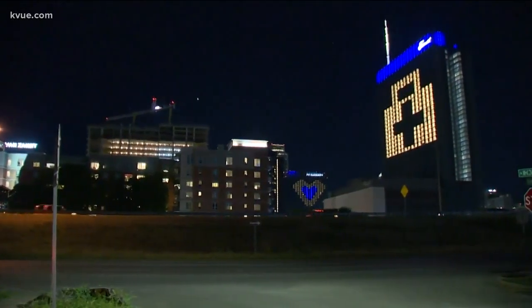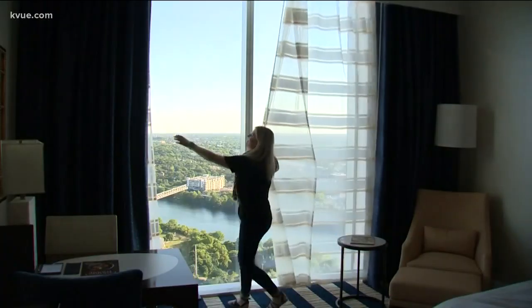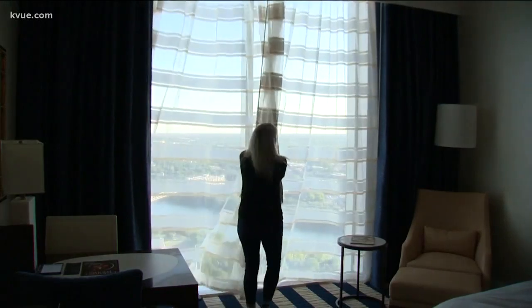The Fairmont Hotel in downtown Austin is closed right now, but it's still spreading joy. Workers with the hotel organized this light display last night, and crews took us behind the scenes to show us how it works.